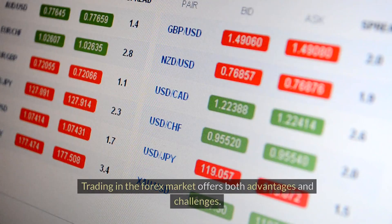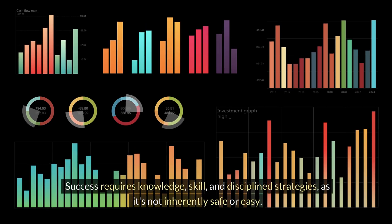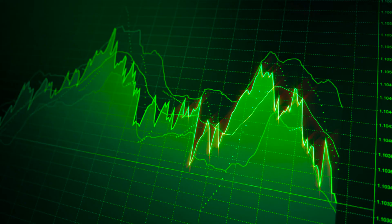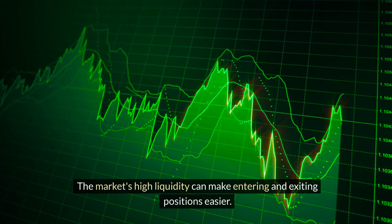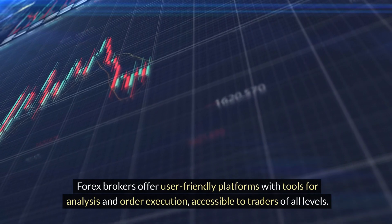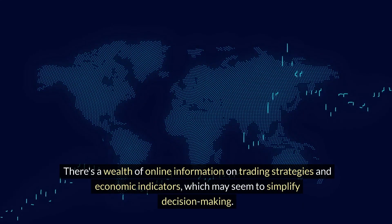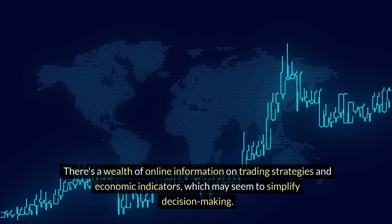Forex Market: trading in the Forex market offers both advantages and challenges. Success requires knowledge, skill, and discipline strategies, as it's not inherently safe or easy. The market's high liquidity can make entering and exiting positions easier. Forex brokers offer user-friendly platforms with tools for analysis and order execution, accessible to traders of all levels. There's a wealth of online information on trading strategies and economic indicators, which may seem to simplify decision-making.